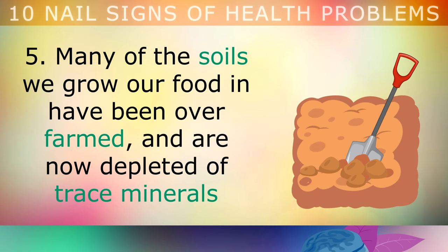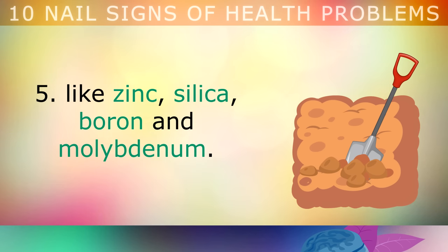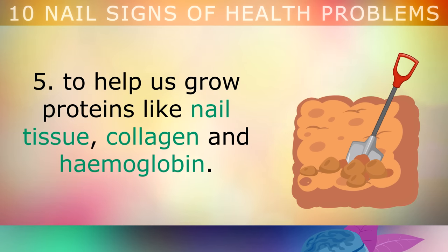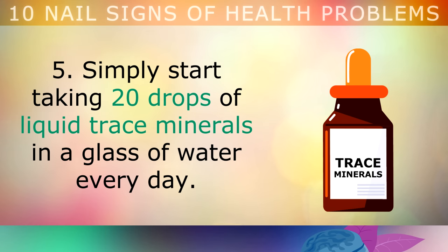Many of the soils that we grow our food in have been over-farmed and are now depleted of trace minerals like zinc, silica, boron and molybdenum. This can weaken our bodies as we need these trace minerals to help us grow proteins like nail tissue, collagen and haemoglobin. Simply start taking 20 drops of liquid trace minerals in a glass of water every single day. Over time, these trace minerals will improve the health of your skin, eyes, nails and immune system. Alternatively, you can eat sea vegetables to get your minerals, such as sea kelp, nori, dulse, Irish moss or kombu, because the sea is still rich in these minerals.